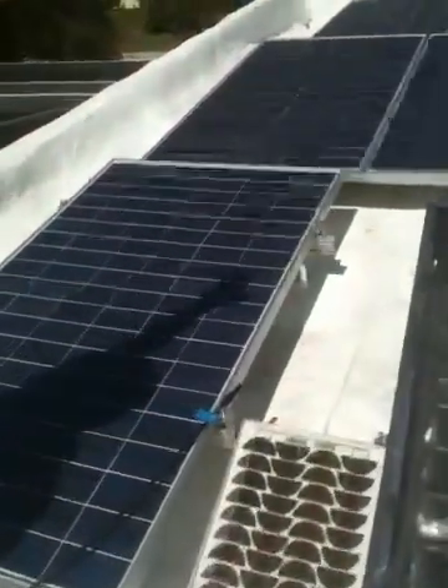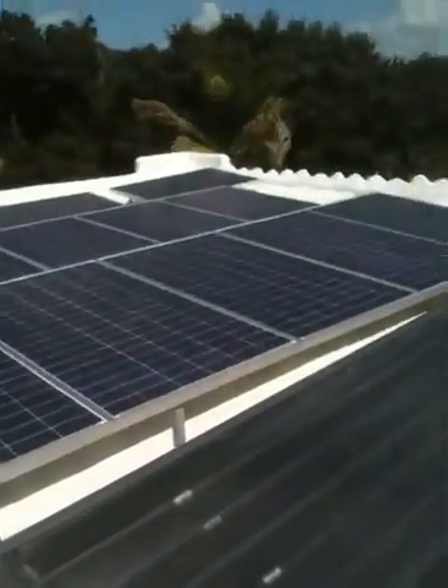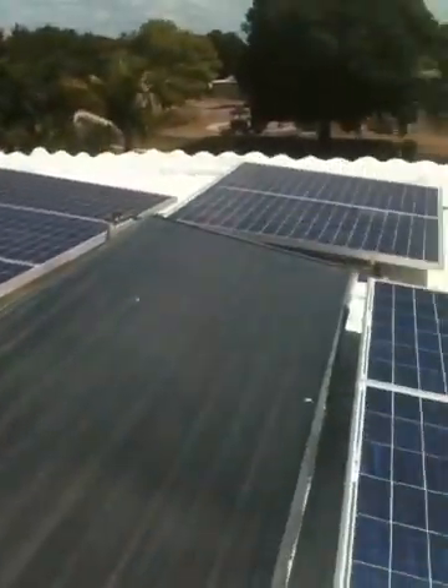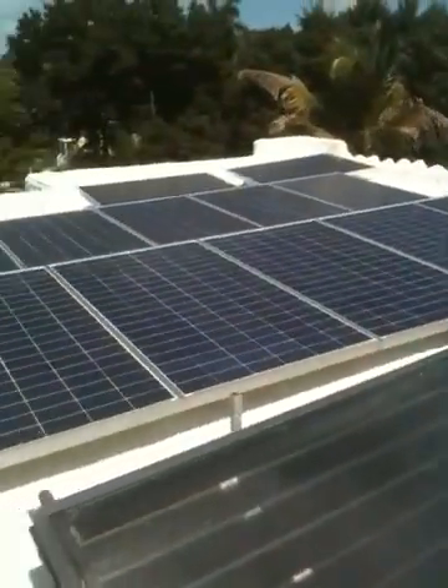This is another angle of the PV system. This roof is totally covered with solar. We just installed these about 30 days ago.